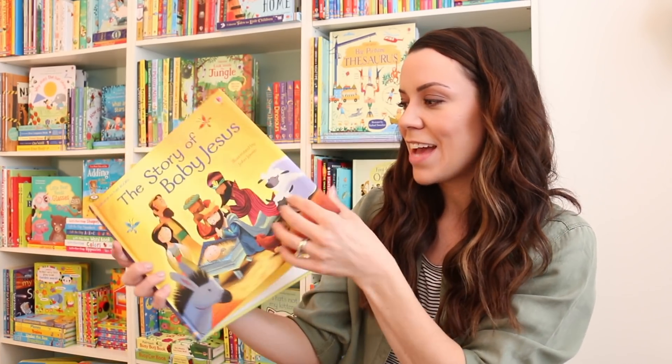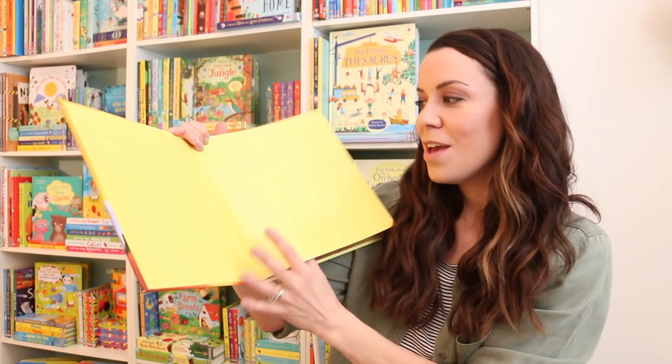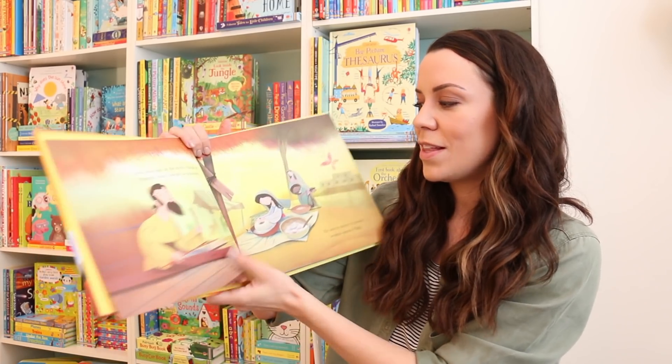I gave my niece Goldilocks and the Three Bears and I signed a sweet little message in it for her. You could do the same with this one — you could date it with the Christmas you first got it, or maybe write a little message to your children, or if you're a grandma you can write to all your little grandkids. So this is a really sweet little setup right there.